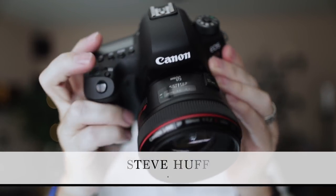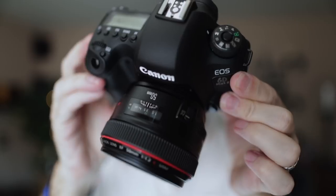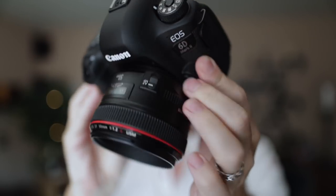Hey guys, this is Steve Huff from stevehuffphoto.com, and today I am going to talk about this guy right here, the Canon 6D Mark II.